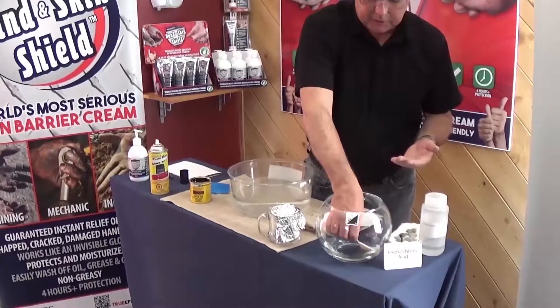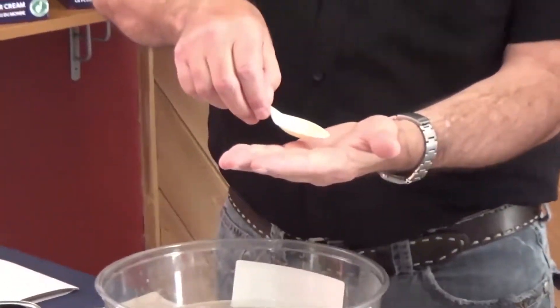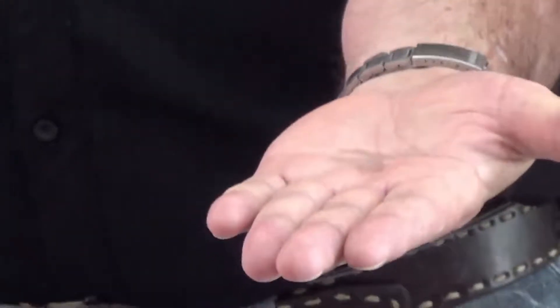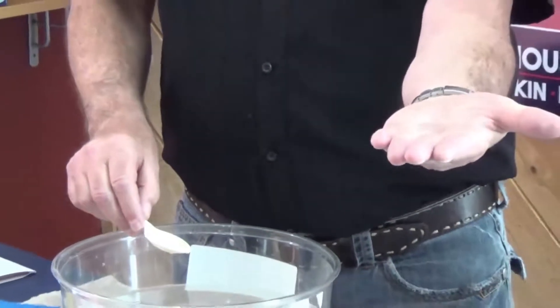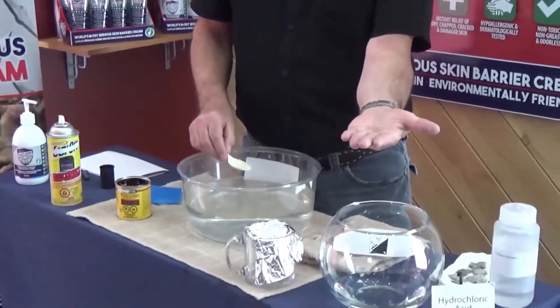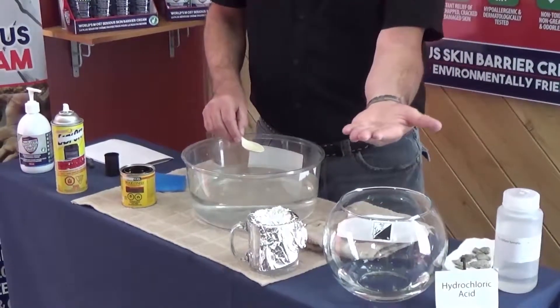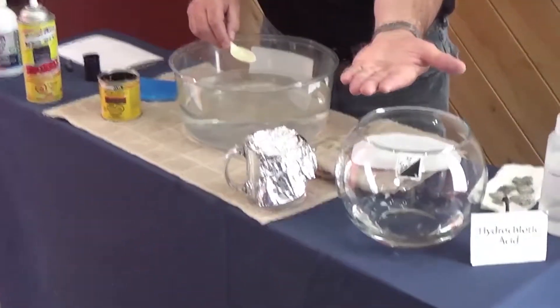I'm going to take a little bit of the hydrochloric acid and put it directly onto my hands so you can see. I feel no burning effect, nothing whatsoever, no heat, absolutely nothing. I'm going to pour this hydrochloric acid from my hand directly onto some tin foil so you can see exactly that it is hydrochloric acid.